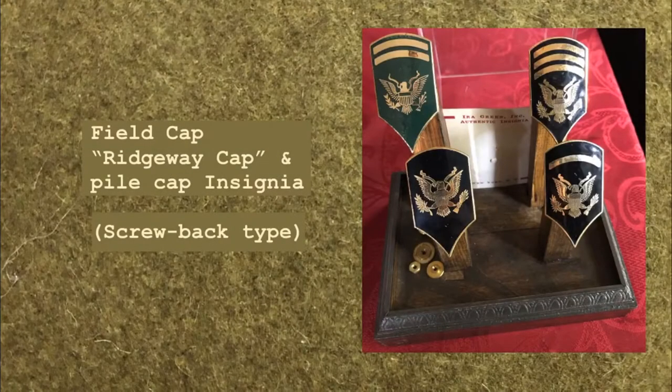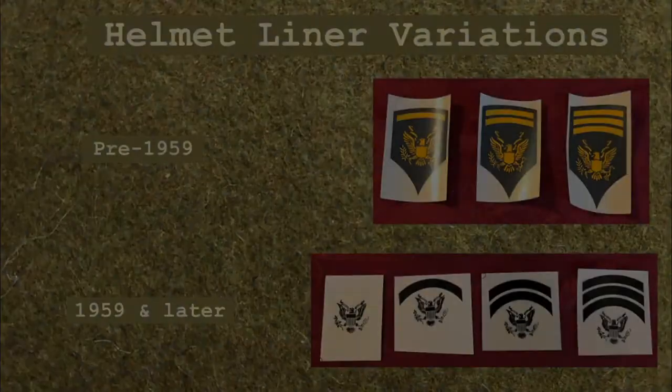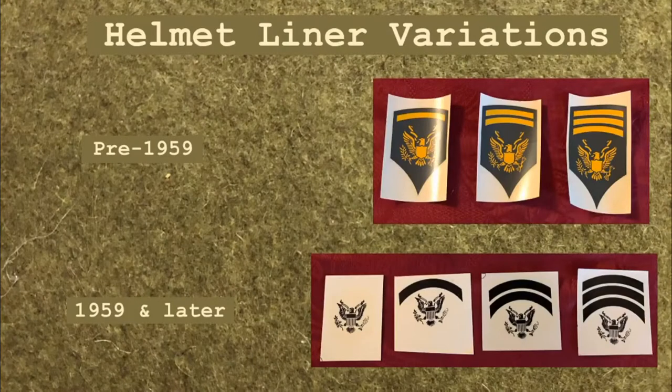These enameled metal specialist grade insignia use a screw-back type mounting and were used on the Ridgeway style field cap and cold weather or pile cap prior to 1959. Water-activated labels, similar to the type used on plastic models, were used on the helmet liner.